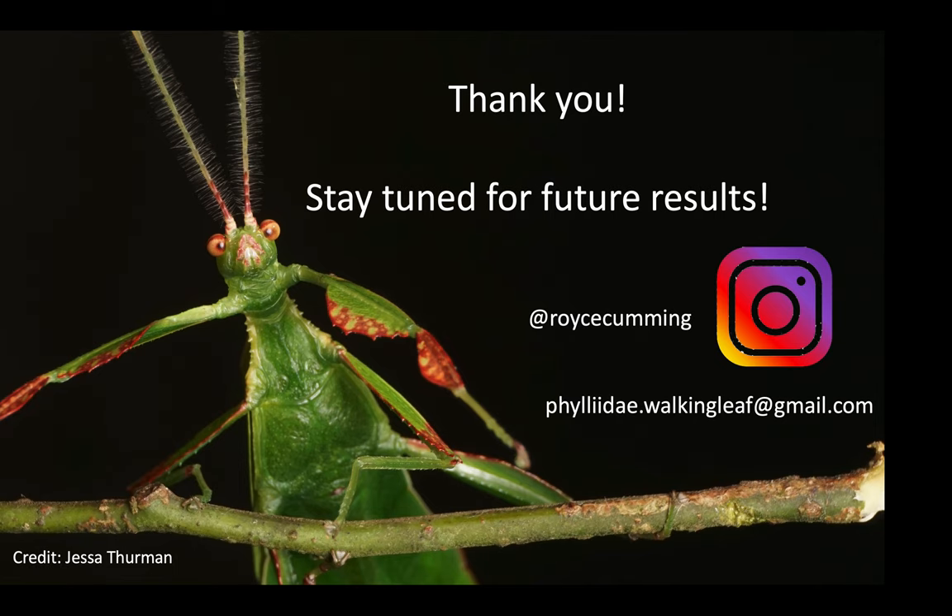So hopefully by the next meeting I'll have a great deal more results to share with you all, so please stay tuned. And of course, I am happy to answer any questions you may have. You can message me at RoyceCumming on Instagram or email me at philead.walkingleaf@gmail.com. Thank you.